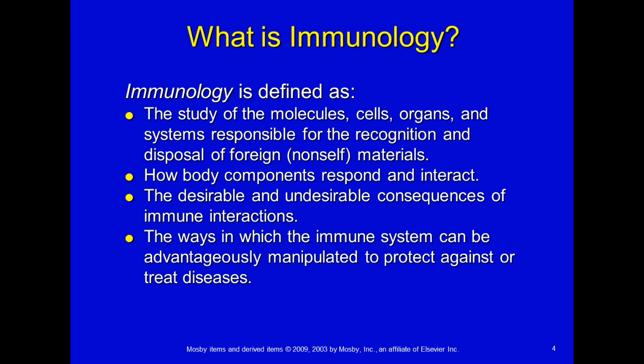Human papillomavirus, otherwise known as HPV, can cause cervical cancer. So let's talk about the meat of immunology. What is immunology? Immunology is defined as the study of the molecules, cells, organs, and systems responsible for the recognition and disposal of foreign non-self materials.